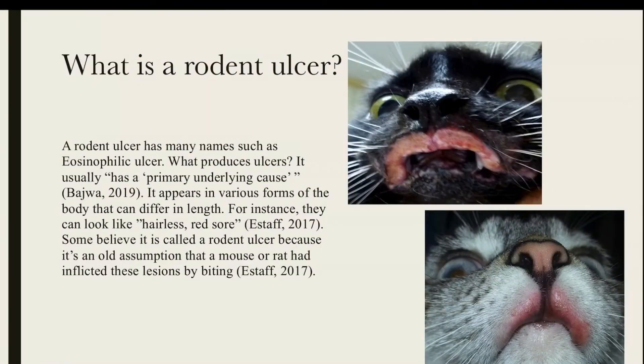Hello, my name is Jessica Vasquez and I will be informing you about rodent ulcers in felines. You're probably thinking, what is a rodent ulcer? It's normally located on a feline's upper lip. The photos on the right are some examples of what they could look like. They tend to look cratered and like red sores, and they're usually caused by an underlying disease.